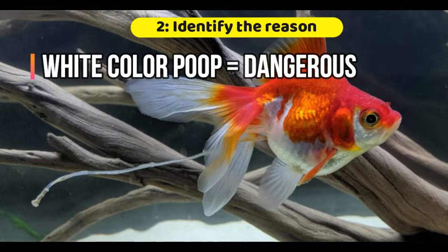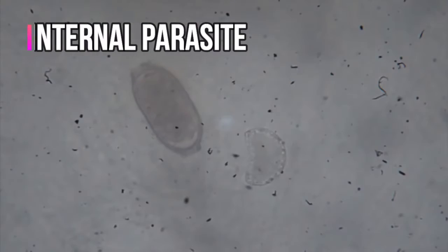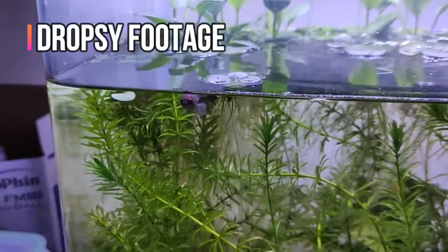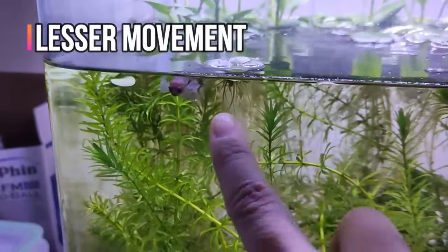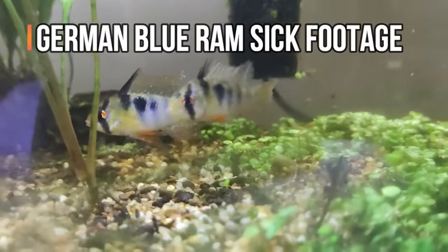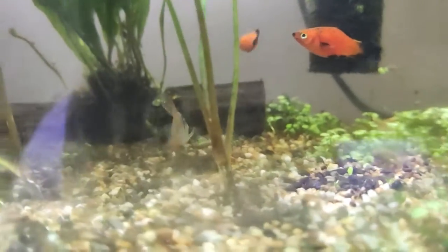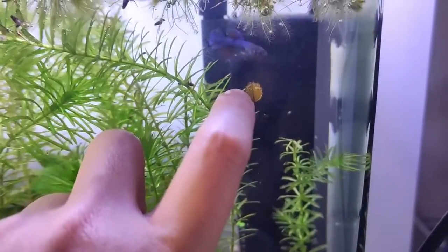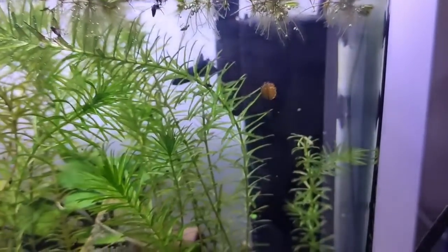However, when the poop is white in colour, that's when it is very dangerous. In these cases, it is likely a case of internal parasite. Most of the time, your fish will have accompanying symptoms like fatigue, not eating, less movement, can't swim straight, dropsy, and so on. A sick fish is also very unresponsive. Otherwise, if your fish is still actively moving and actively responds to you — like it swims towards or away from you when you lightly tap the aquarium glass — we'd say that it's likely just a case of constipation.